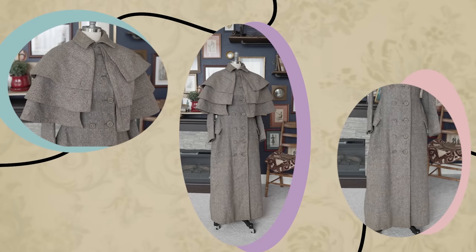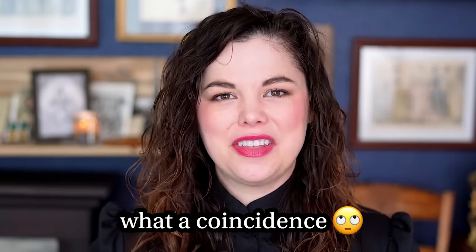So when this coat popped up on Witchy Vintage's Instagram stories, I got aggressive — give, give, give, I must have it. I was luckily the first person to call dibs on it, and so she came home with me.